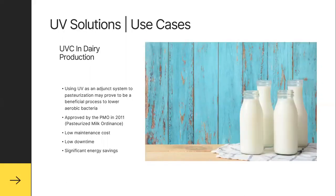UVC and dairy production is also a very strong business case. Using UV as an adjunct system to pasteurization may prove to be a beneficial process to lower aerobic bacteria. It was approved by the PMO in 2011, so it's been around for quite a while for pasteurized milk processing, with low maintenance cost, low downtime, and significant energy savings.